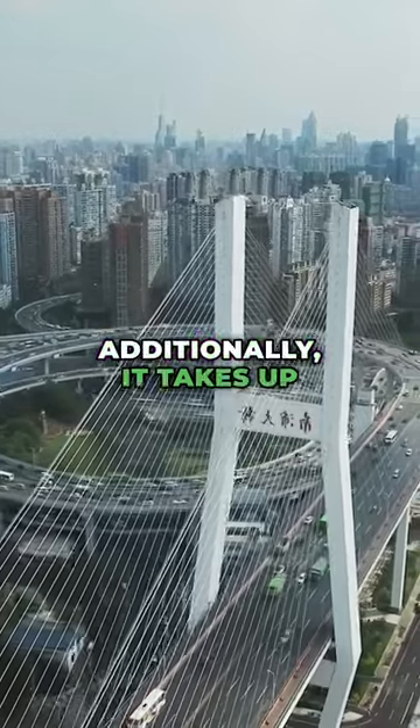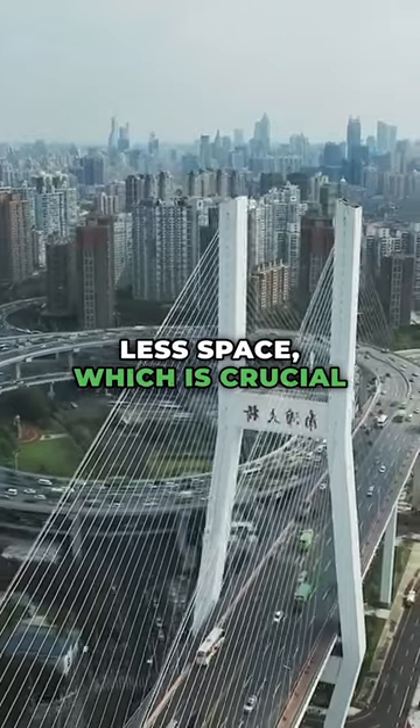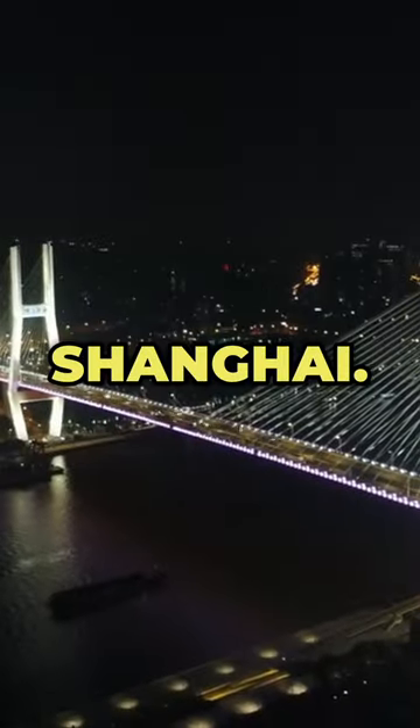Additionally, it takes up less space, which is crucial for a densely populated city like Shanghai.